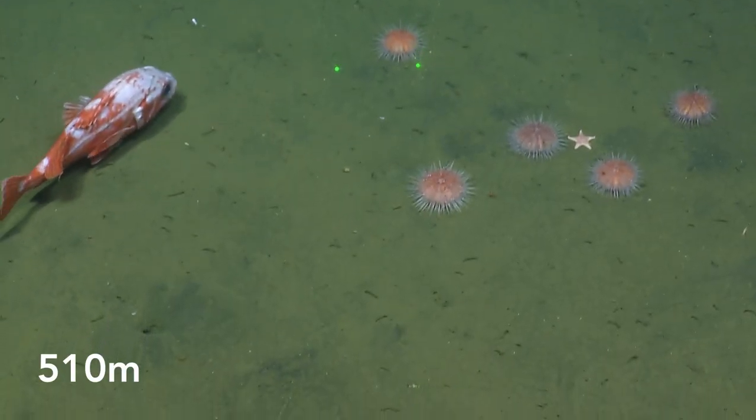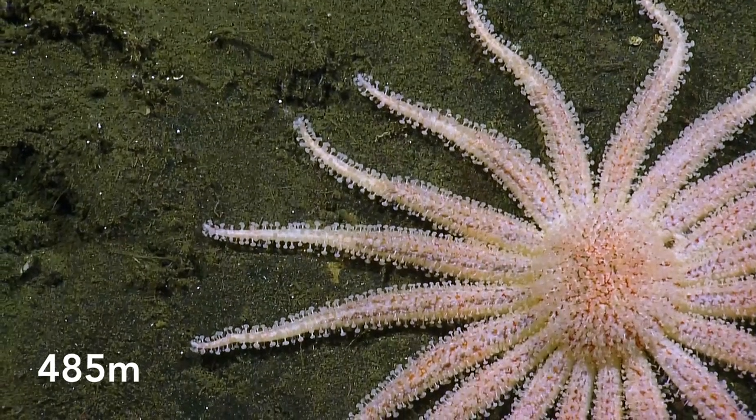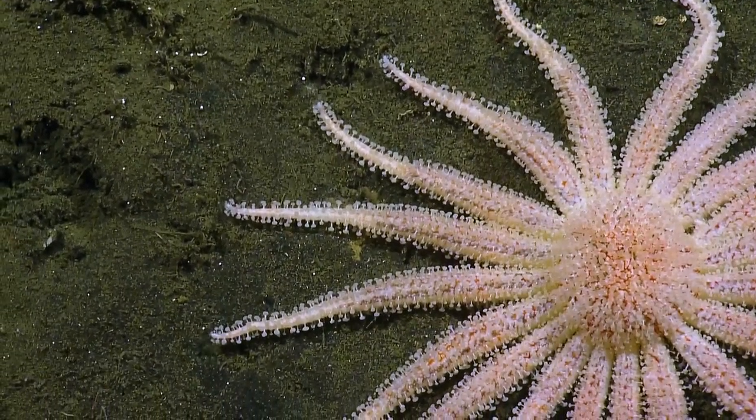I'm pretty certain that's a thorny head, not positive. That is really cool. That's a nice desktop background shot — we have some shots of those, right?